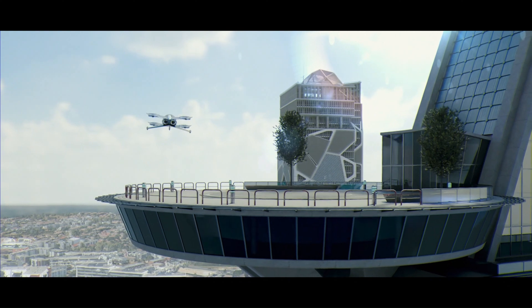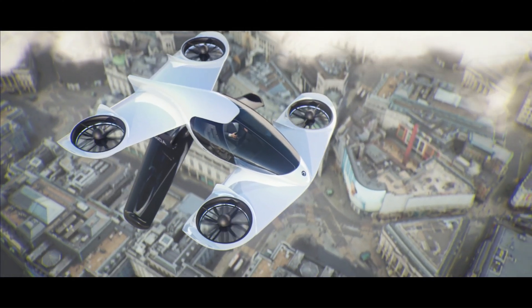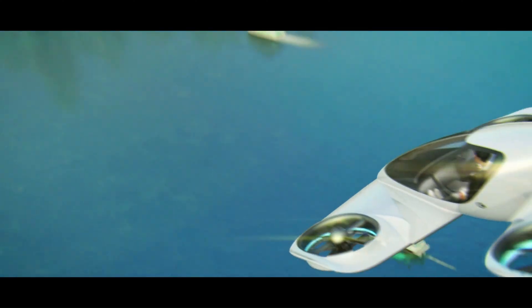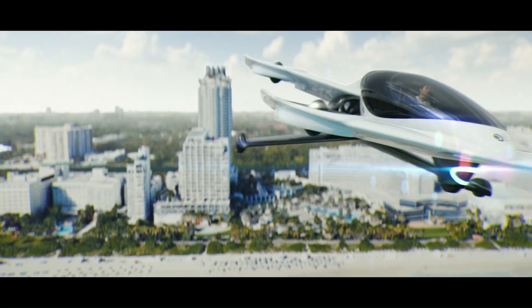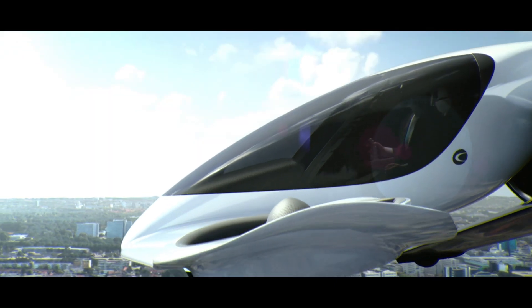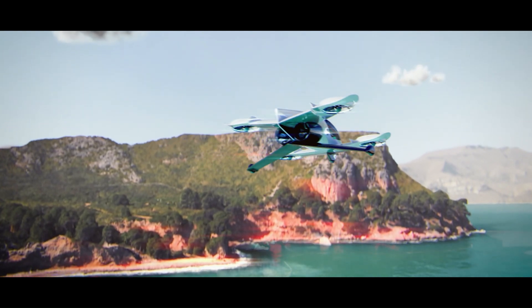The H1X can fly up to 120 miles per hour and has a range of 60 miles. With a focus on safety, the H1X incorporates advanced anti-collision sensors and a self-stabilizing flight system. It promises a new era of personal mobility, offering a thrilling and convenient way to travel, combining the freedom of flight with the ease of driving.